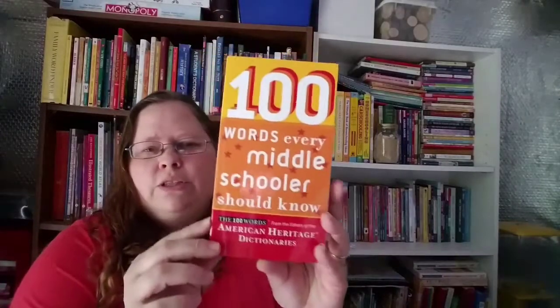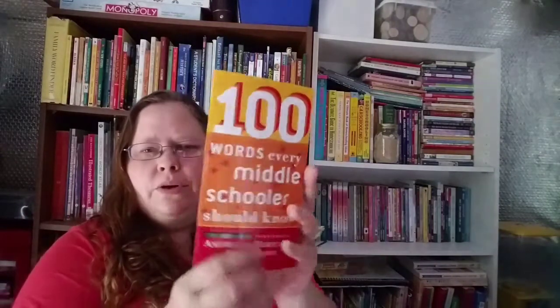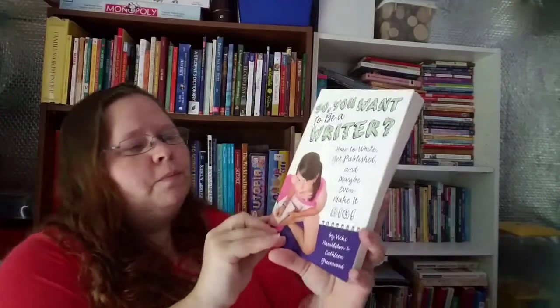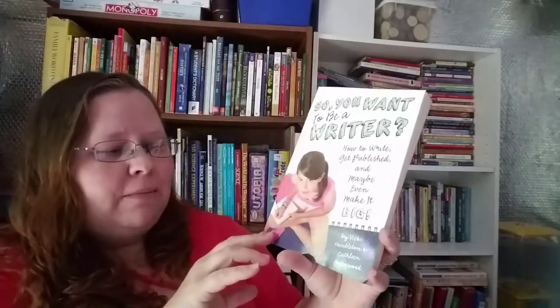She also picked up 100 Words Every Middle Schooler Should Know — it's a fairly simple, small book. And the last one is So You Want to Be a Writer: How to Write, Get Published, and Maybe Even Make It Big.